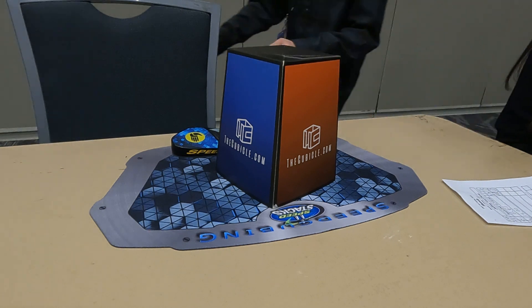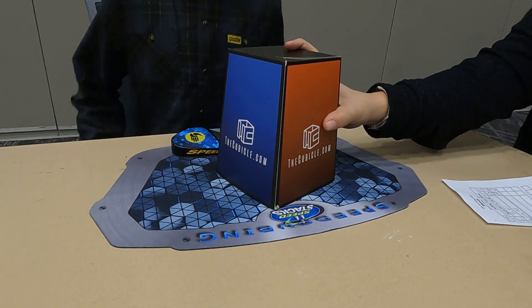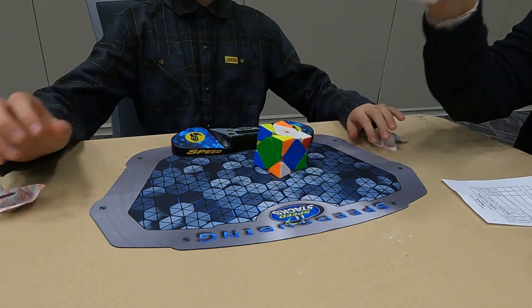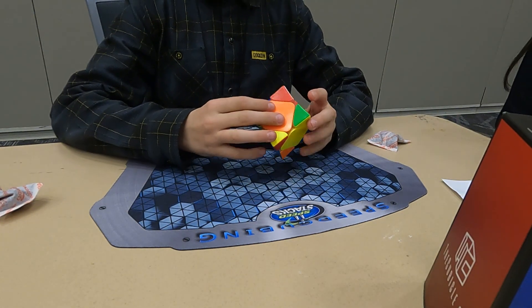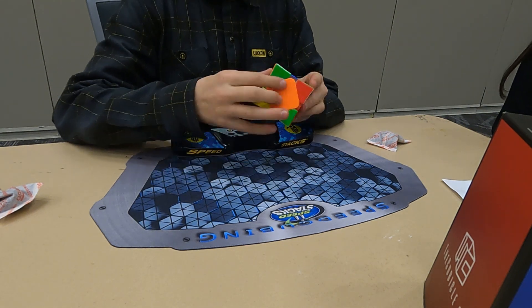Skewb solve three was around my average again - I got a 12.734. That was around my average once again, which is good. That's what I'm hoping for.